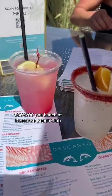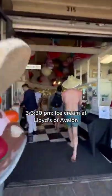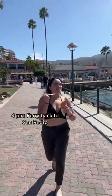Next, walk over to Desconso Beach Club for lunch and drinks for about $40. Lastly, get some ice cream as you walk back to the ferry and board your 4pm departure.